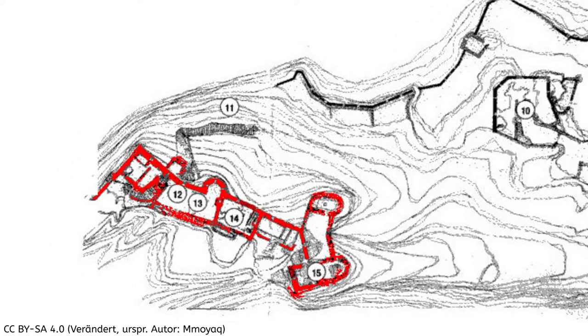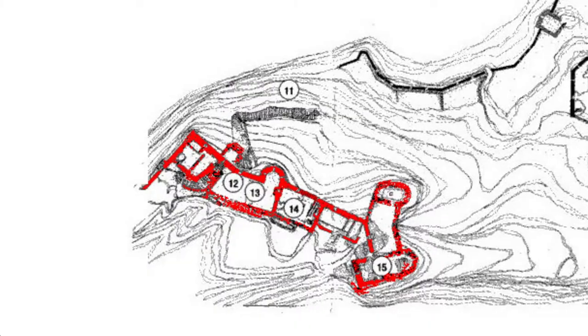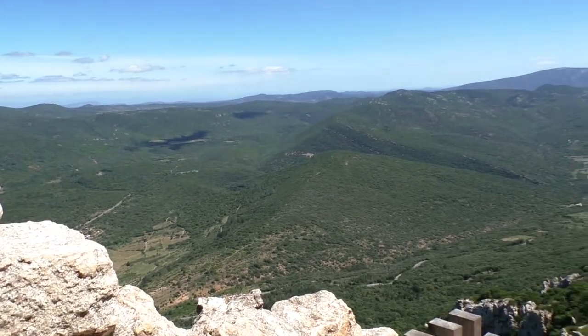The upper part of the castle can be reached by a staircase commissioned by King Ludwig. From here you have a good view of the lower parts of the castle.